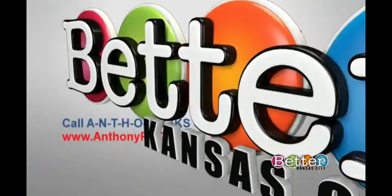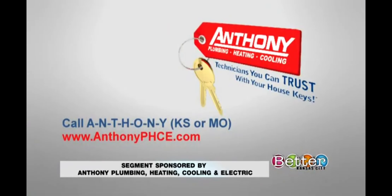So far we haven't had any issues. A lot of people are home, so it's a great time to have plumbing, heating, cooling, and electric work done. Anthony Plumbing, Heating, Cooling, and Electric has a special offer right now — save $150 off an air scrubber. Connect with Steve and his team today to set up an appointment. Call A-N-T-H-O-N-Y — that is for Kansas and Missouri — or go online to anthonyphce.com.